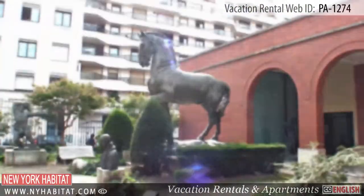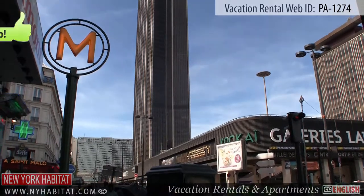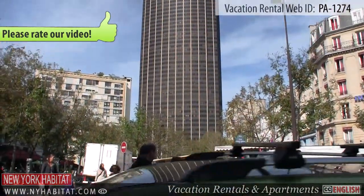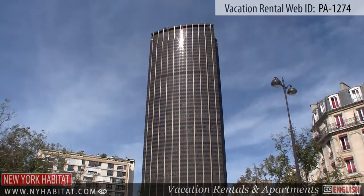Of course, you can't miss the famous Montparnasse Tower. Built in 1972, this 59-story skyscraper offers some of the best panoramic views of Paris.